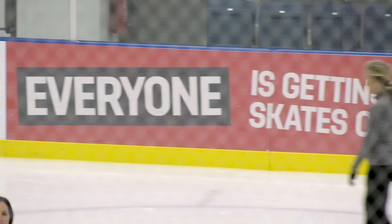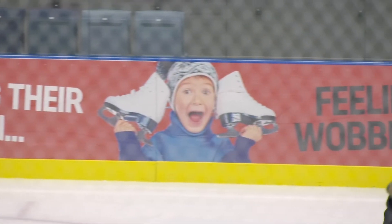I'm Tom Fletcher, I'm the Everyone Active contract manager for Havering and I look after the six leisure centres in this borough.